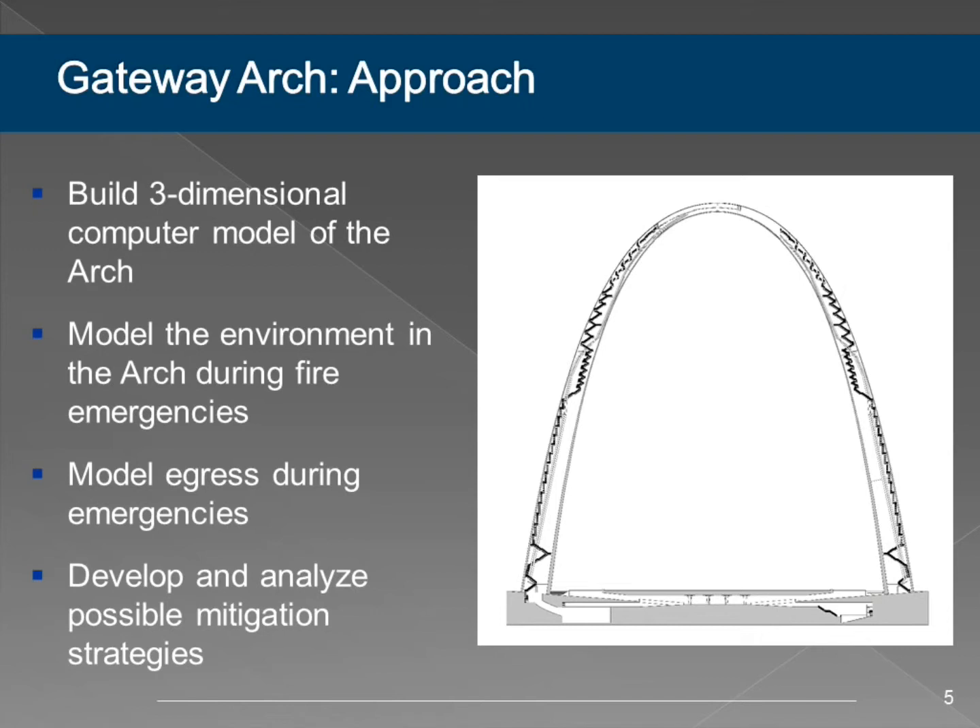For the arch, we looked at a multi-step approach. Our primary focus was on life safety up at the observation deck—can we safely get people from the observation deck out of the building in the event of a fire? We have two primary forces at play: the fire itself and what kind of environment it creates in the structure, and the people—how long does it take them to get out, where will they be at certain points in the evacuation. We built a model to evaluate the fire, a model to evaluate occupant movement, and then compared those results.